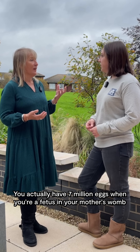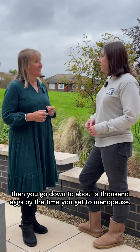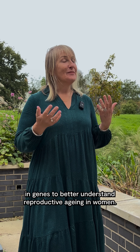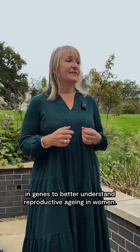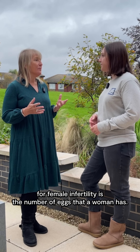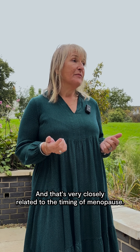You actually have seven million eggs when you're a fetus in your mother's womb. Then you go down to about a thousand eggs by the time you get to menopause. I look at variation in genes to better understand reproductive ageing in women. One of the main factors for female infertility is the number of eggs that a woman has, and that's very closely related to the timing of menopause.